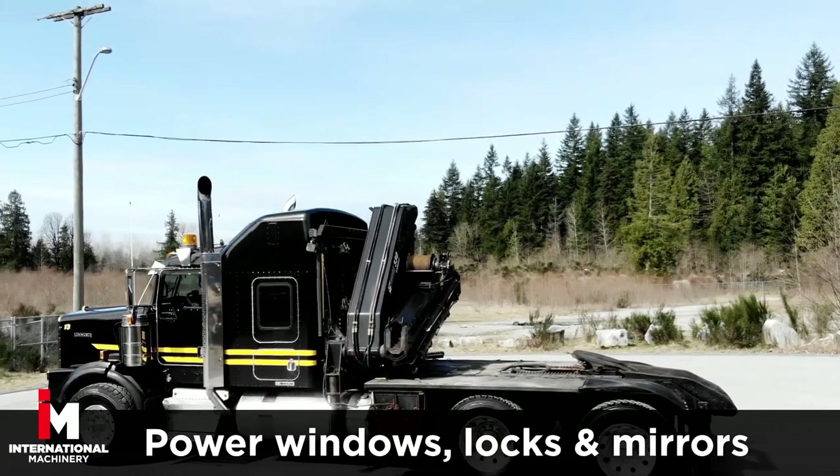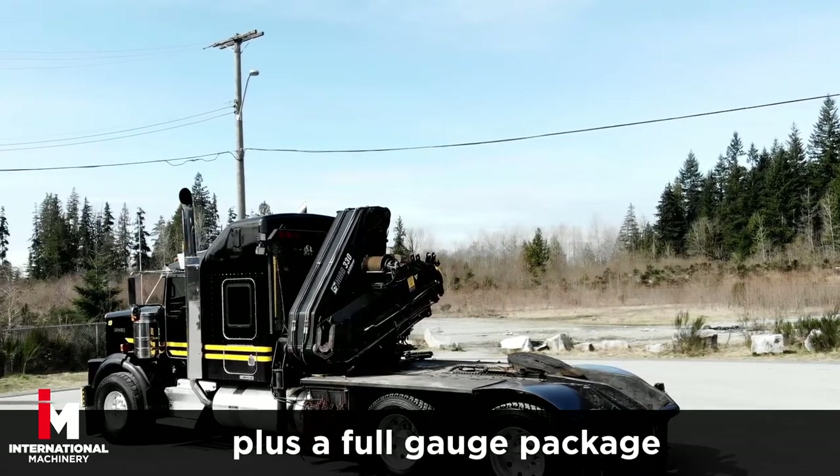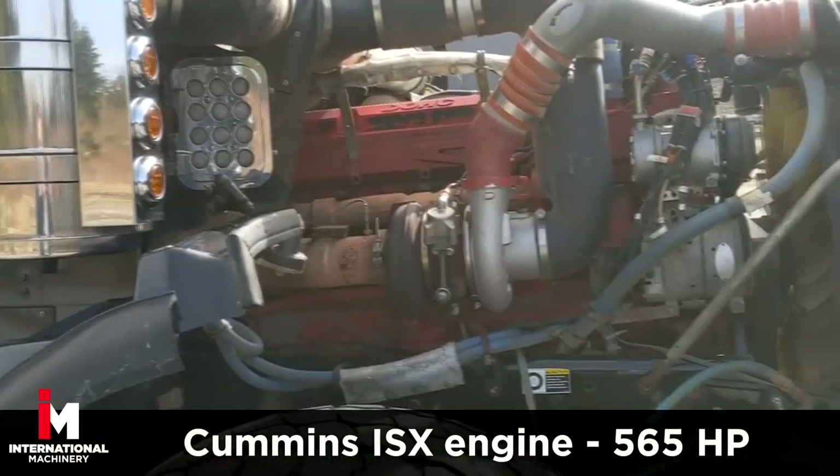Power door locks, and power mirrors, plus AM FM CD radio and power group, plus a full gauge package. This Kenworth features a Cummins IS-X with 565 horsepower.